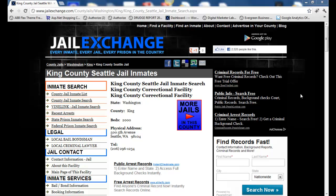Hi, this is Mark with JailExchange.com and today we're going to show you how to do an inmate search at the King County Jail, which is also known as the King County Correctional Facility.